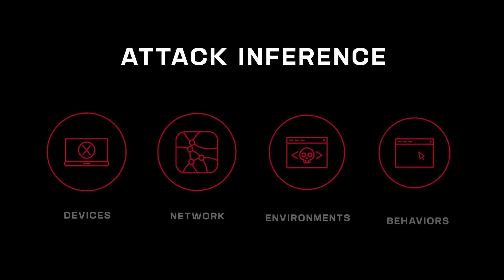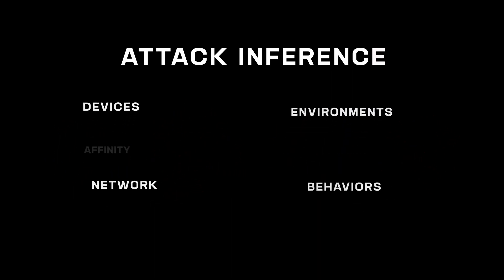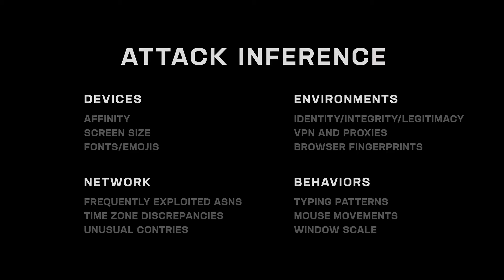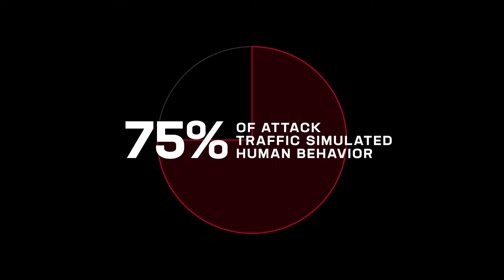Over time, attackers utilized more advanced techniques, emulating human behavior using tools like Selenium and Browser Automation Studio. Attack inference is a condition that is triggered when our telemetry indicates with very high confidence that a transaction is automated. This is based on collective analysis of browser signals, mouse and keyboard events, and network attributes, and relationship analysis of browser behavior. User behavior and HTTP headers can often reveal suspicious patterns.